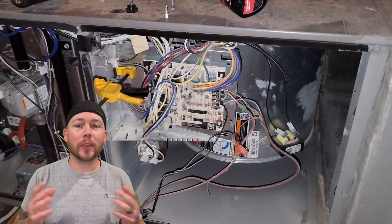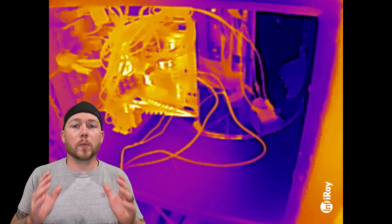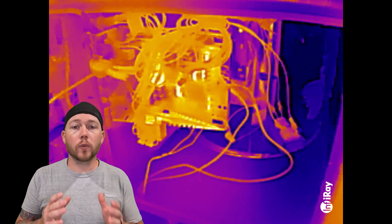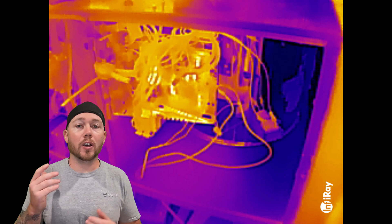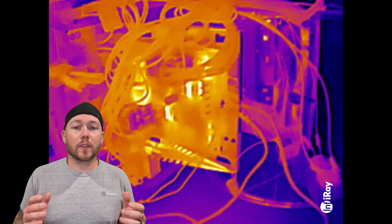Control boards will generate heat even without any moving parts — that's why a technician will say that a board has burned up. This board is perfectly fine, and you can see how much heat is generated from handling the 24-volt control circuit and the 124-volt blower circuit. Infrared cameras are awesome at finding inconsistencies in electrical components, and luckily we don't have any here.